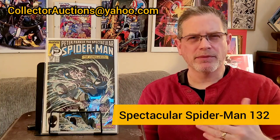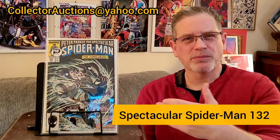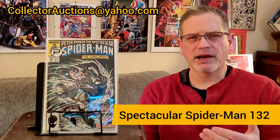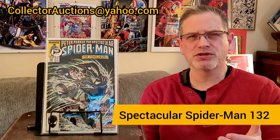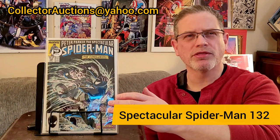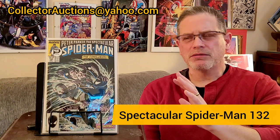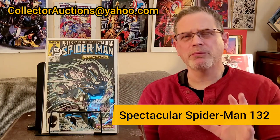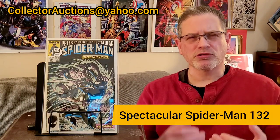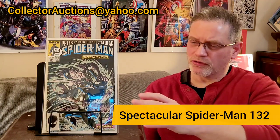Amazing Spider-Man #294 is my trouble issue, but I also need to work on the Spectacular Spider-Man issues. There's also Web of Spider-Man — I know I've got a 9.8 on the very first issue, but I'm not sure about the second one. In today's video we've got issue 132, the last issue in the series. I'm always looking to add value to my books, and this is no exception.